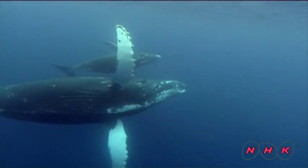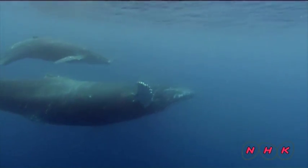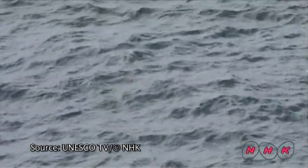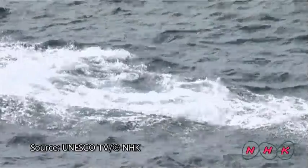Here, a calf is following its mother's example and is learning to jump out of the water. By the time the calf comes back to the bay next winter, it will have survived a great many experiences and will be fully grown.